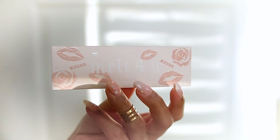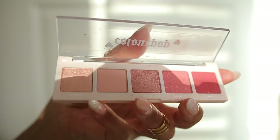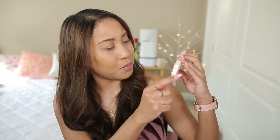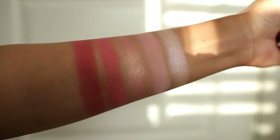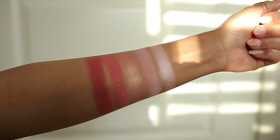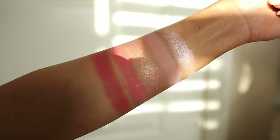The last eyeshadow five-pan palette is the Melt For You palette. It comes in a light pale pink color — again we've got roses and lips — and it tells you all the colors on the back, though they're kind of hard to see. It's a combination: we have a nude, a red, and a pinkish tone. Only one color is not intended for the immediate eye area. That's pretty much everything I got from the collection — now let's get into swatches and trying everything.